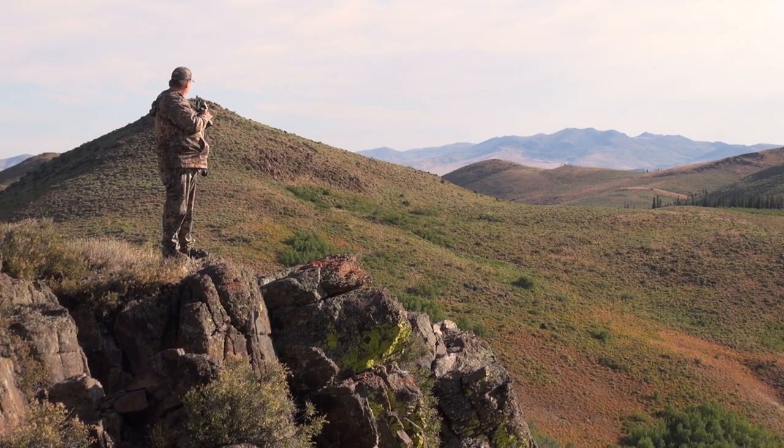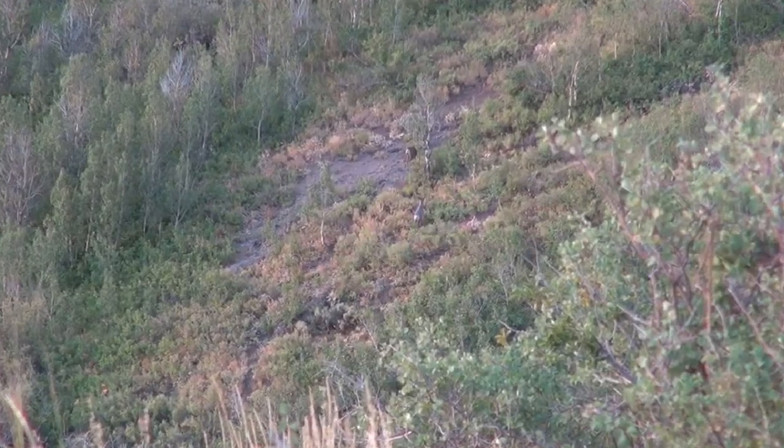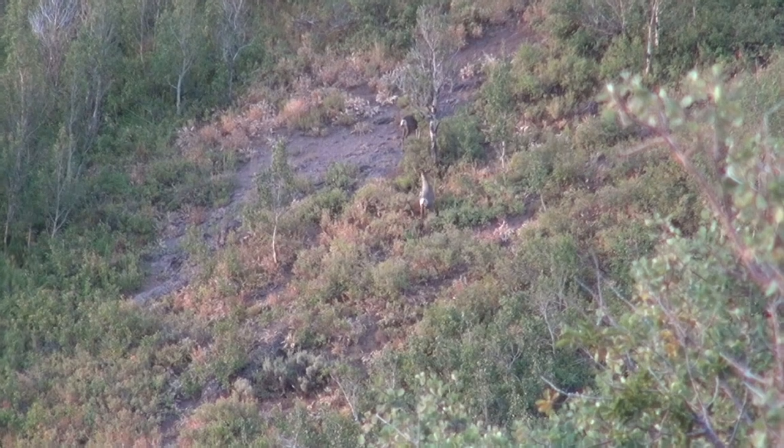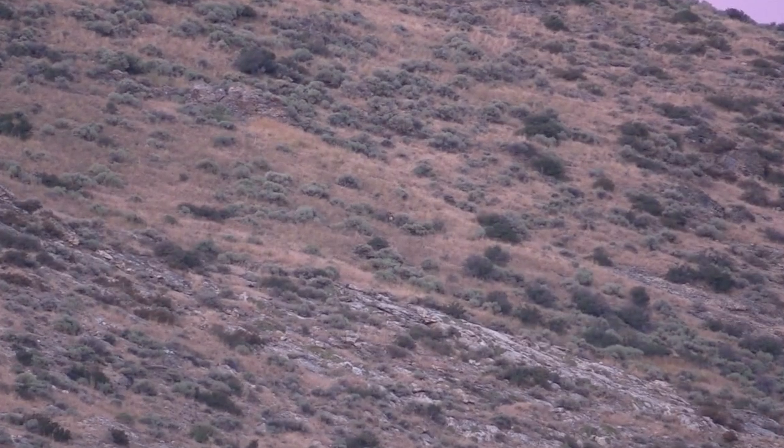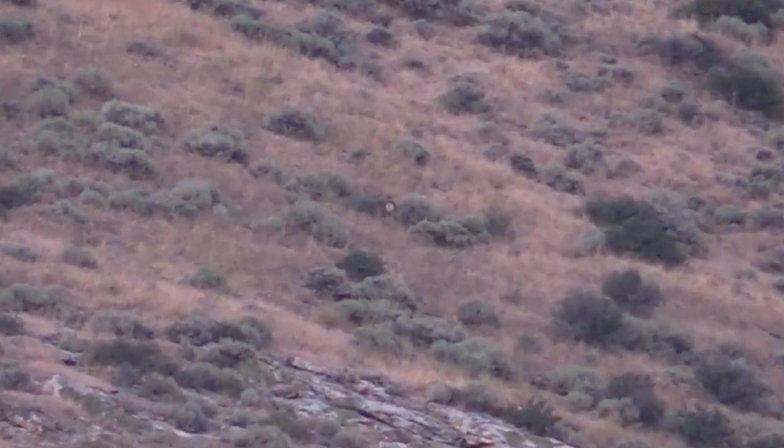On this first hunt, I'm in Nevada for an archery mule deer hunt. This is a highly coveted tag that took me seven years to draw in this unit, so I was super excited to get out and get on the hunt. I spotted several decent bucks early on, but I was holding out for a true trophy buck. A little while into the hunt, I finally spotted what I was looking for — while slowly glassing a mountainside, I spotted a giant old buck hanging in the rocky shadows of a nearby peak.